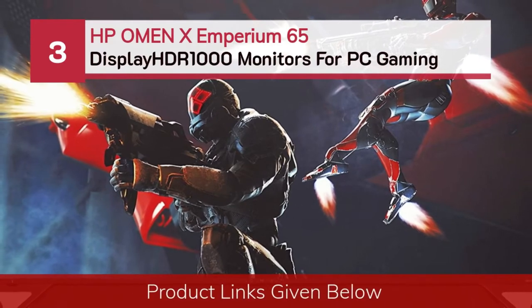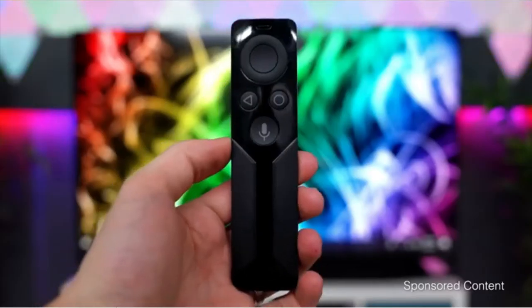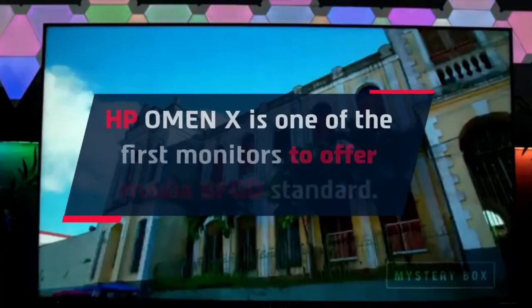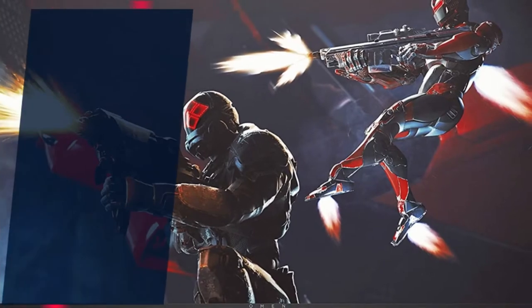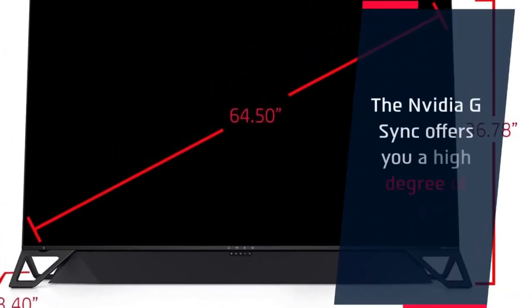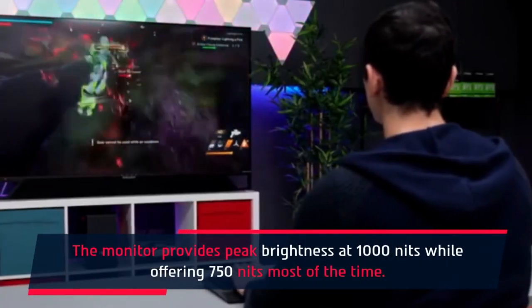Number three: HP Omen X Emperium 65. The HP Omen X is one of the first monitors to offer the NVIDIA BFGD standard. The monitor comes with entertainment features that will let you use it as a TV and a gaming monitor simultaneously. It will look more like a TV than a gaming monitor. The NVIDIA G-Sync offers you a high degree of HDR functionality. The monitor provides peak brightness at 1000 nits while offering 750 nits most of the time.